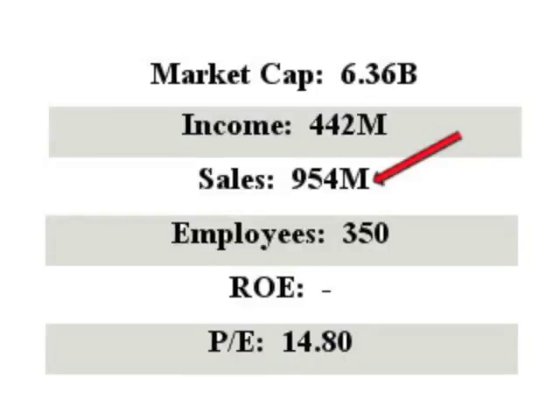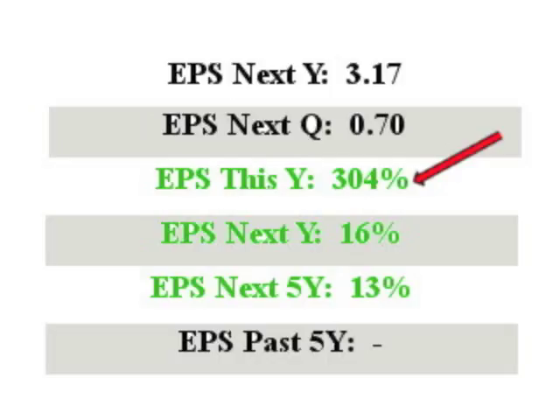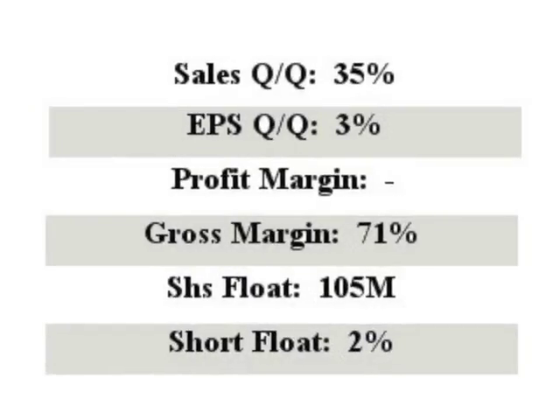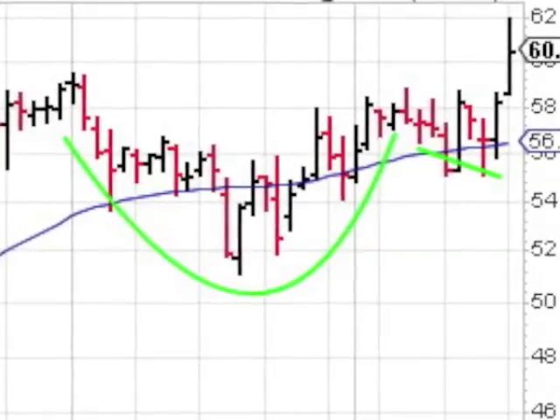BIVV has a market cap of $6.36 billion on sales of $954 million. EPS this year is a fantastic 304%, and next year's projected EPS is a solid 16%. The company's sales quarter over quarter is a very nice 35%.